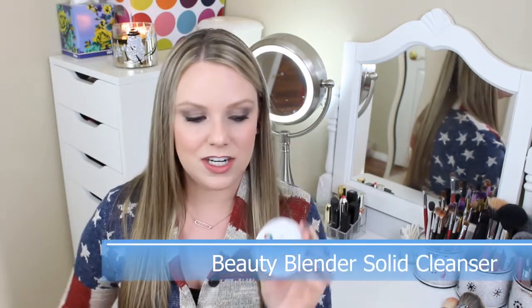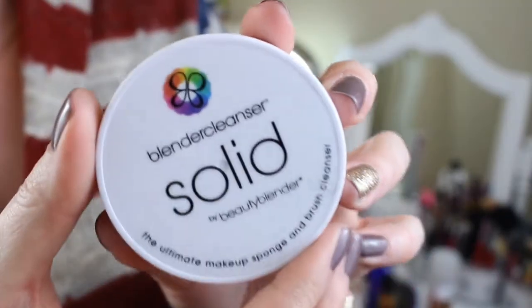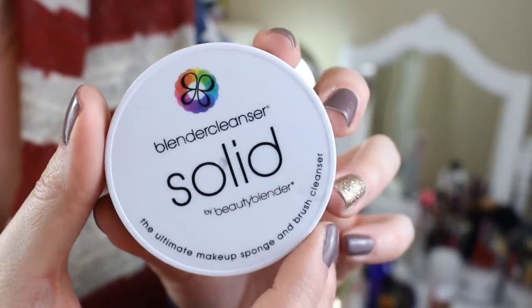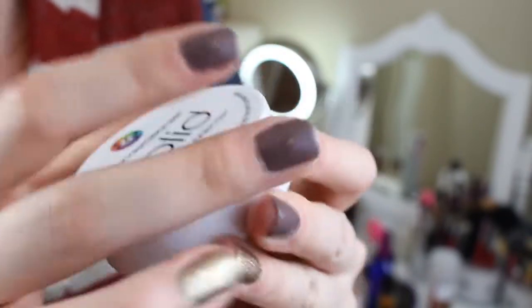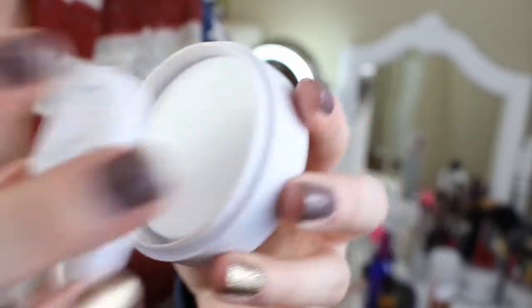As for what I use to clean my brushes and sponges: I discovered the Beauty Blender Solid Cleanser. It's supposed to be used to clean your Beauty Blender sponge, but I use it to clean my brushes and my Beauty Blender and it works fantastically. It just gets the powder, eyeshadow, and foundation out of your brushes so quickly and easily.